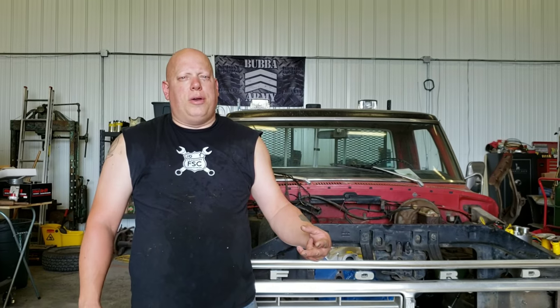Now we have the evaporator out and the heater core out. Stay tuned for part two of this repair because I'm waiting for a new heater core — once that comes in we'll put all this stuff back together and film it for you. Please like, share, and subscribe to the channel. I'm Steve Fescek, this is Fescek Speed and Custom Shop — what else can I build for you?